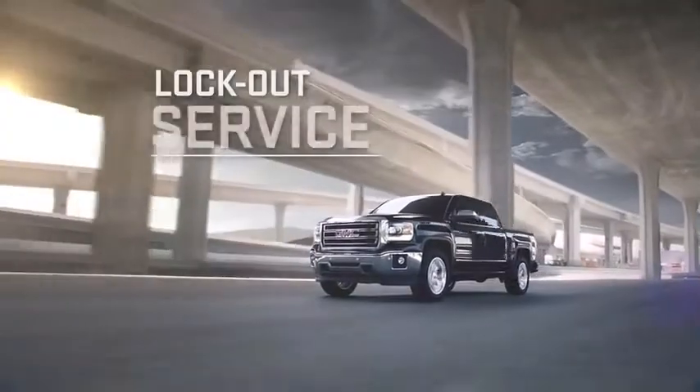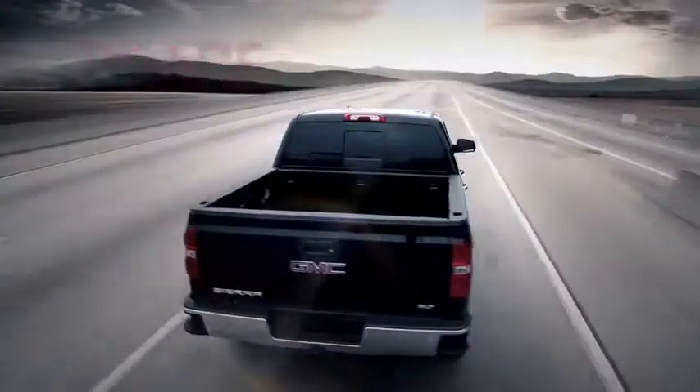Plus, with lost key and lockout service, roadside service, and rental car reimbursement, you'll have peace of mind wherever you go.